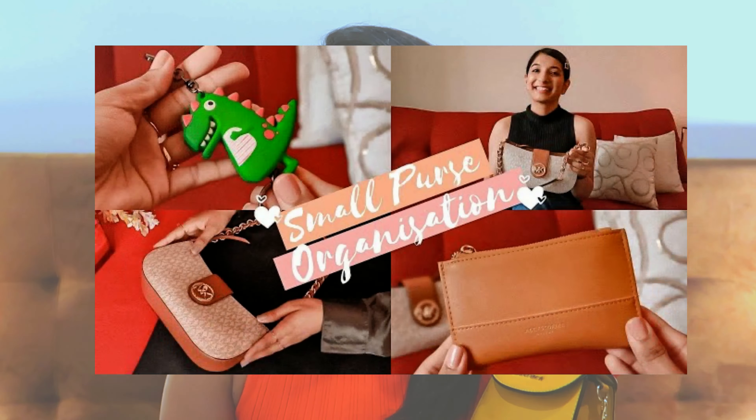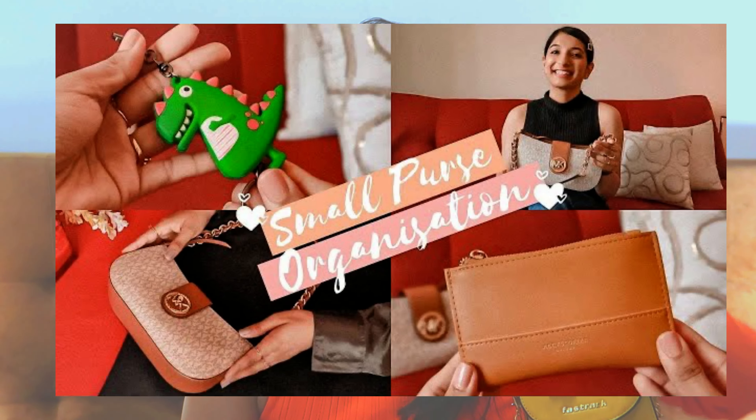I'll also show you my Fast Track bag. This one is from Fast Track and it is so adorable. Let me know if you guys want to see what I carry in it — I'll link a video here where you can see how I organize my small bags in general.